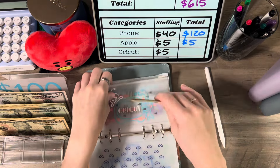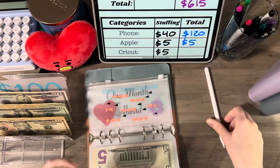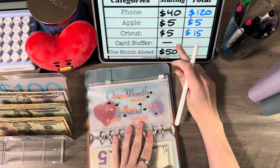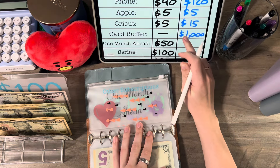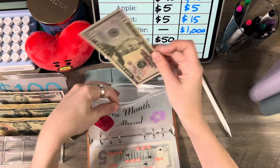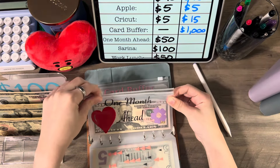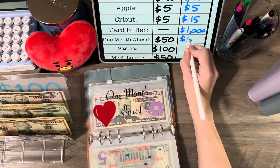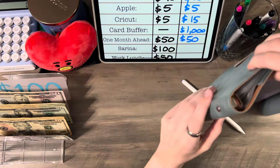Cricket is now fully funded and ready to be drafted whenever it comes out. Card buffer has $1,000. My one month ahead is getting $50, and I'm trying to pay off my iPad, so $50 goes in there as well.